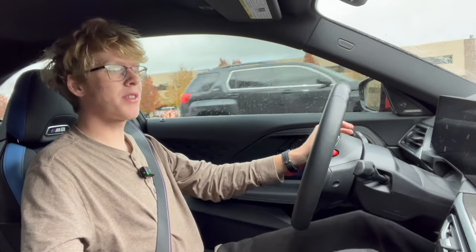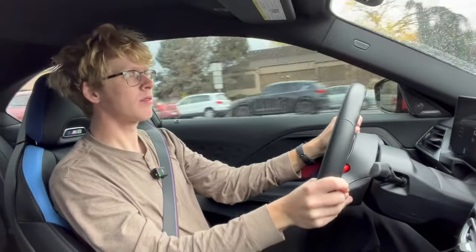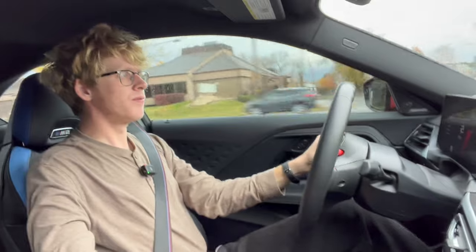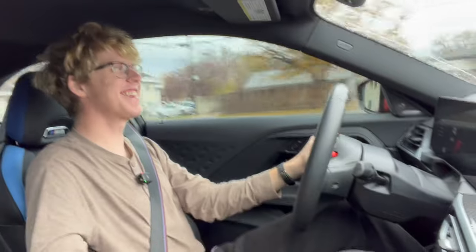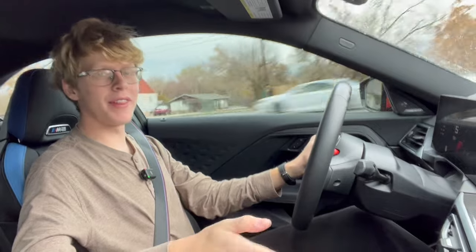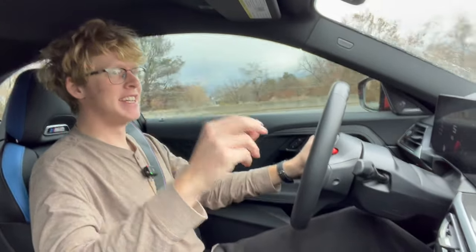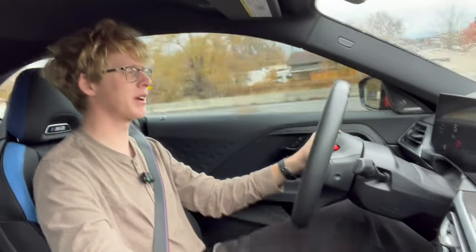Heel-toe downshifts are really good, and if you can't be bothered to do rev matching there's also an auto rev-match feature. Now let's open it up. This thing is a complete riot! I had traction control on and it was flashing at me. It wasn't really doing enough — I could still feel the back end of the car trying to step away from me, but I'm a real good driver, I know what I'm doing.